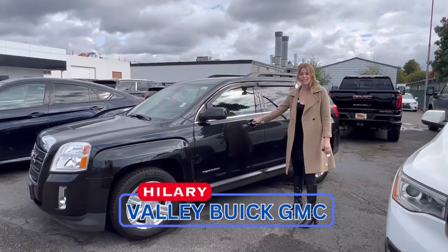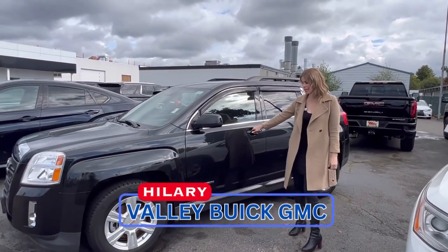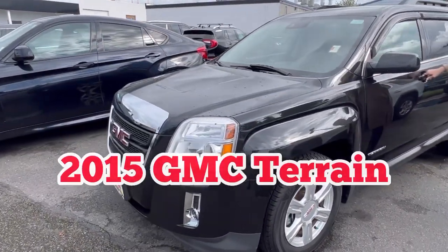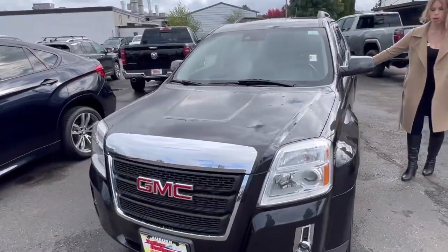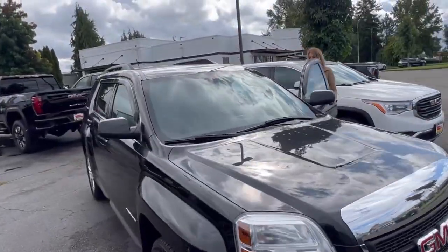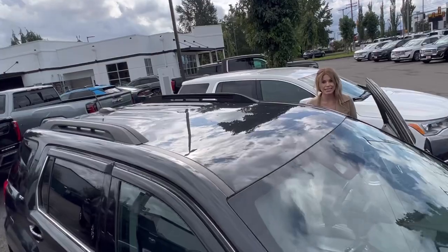Hey guys, Hillary here at Valley View GMC, and today we have this 2015 GMC Terrain. This is a five-seater, all-wheel drive SUV. It's got a clean Carfax, so no accidents on it.